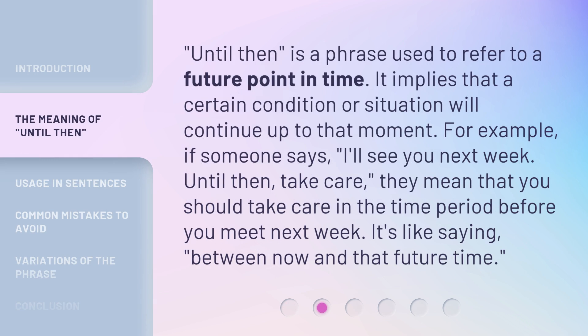'Until Then' is a phrase used to refer to a future point in time. It implies that a certain condition or situation will continue up to that moment. For example, if someone says, 'I'll see you next week. Until then, take care,' they mean that you should take care in the time period before you meet next week. It's like saying, 'between now and that future time.'